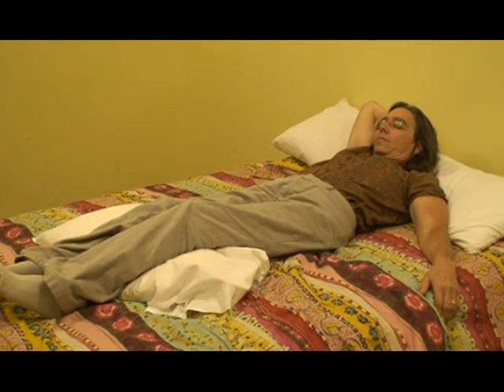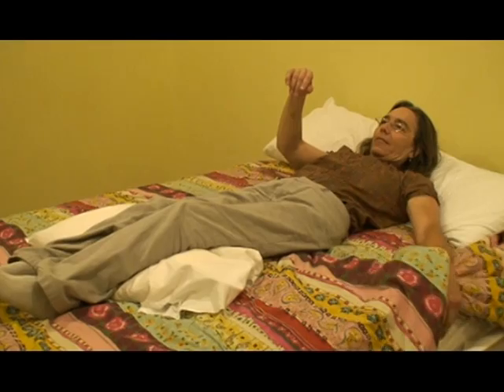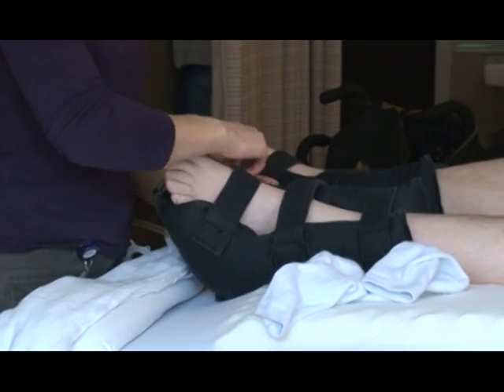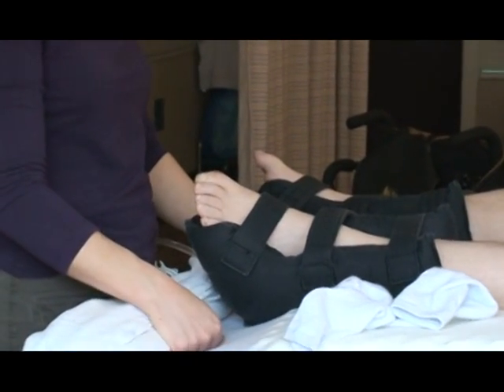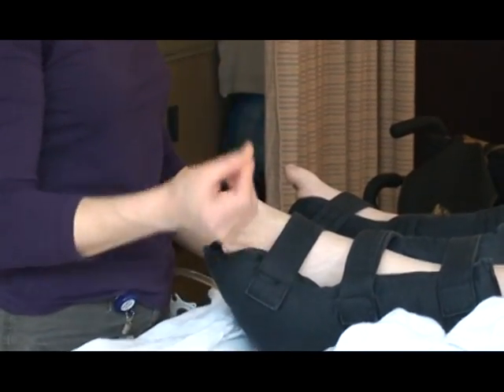When lying on your back, keep your lower legs up by placing a thin foam pad or pillow under the lower part of the legs, from mid-calf to ankle. Do not place the pad or pillow directly under the knee, as this reduces the flow of blood to the lower leg areas. Use pillows or small pads to keep the knees and ankles from touching each other.